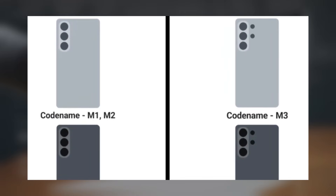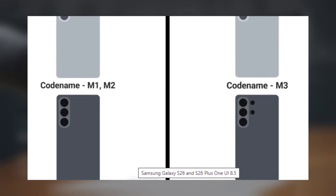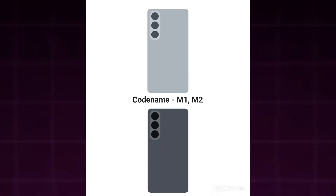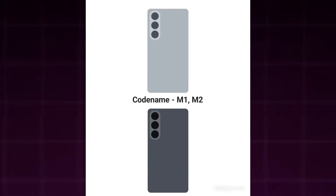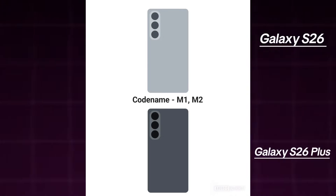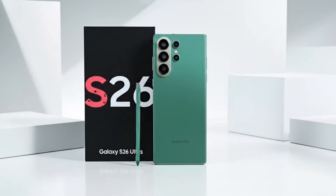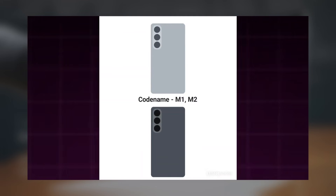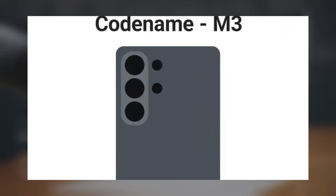According to Android Authority, their examination of Samsung's One UI 8.5 software revealed a pair of renders representing the Galaxy S26 series. Earlier leaks indicate that N1 and M2 correspond to the standard Galaxy S26 and the Galaxy S26+, while the M3 codename has consistently been associated with the Galaxy S26 Ultra. Both newly found renders align closely with previous leaks. The two base models are expected to feature a vertical camera setup with three rear lenses, while the S26 Ultra will include the same vertical layout but with two additional sensors positioned beside it.